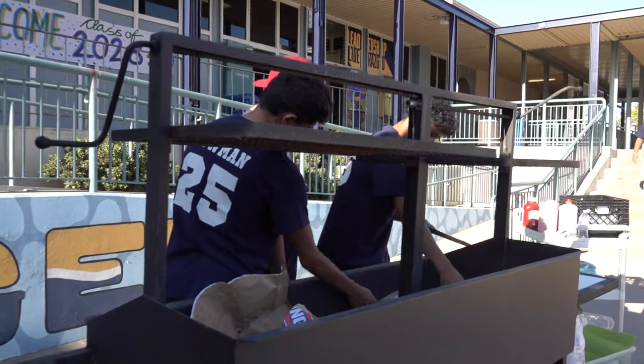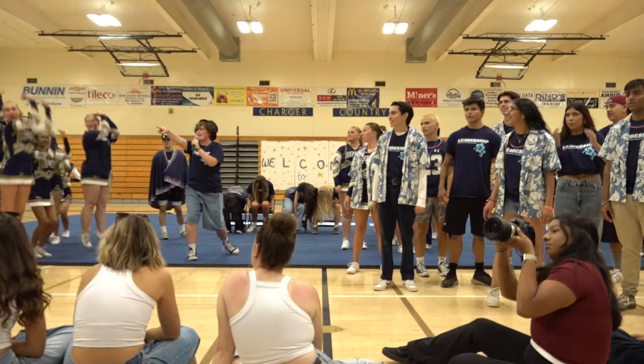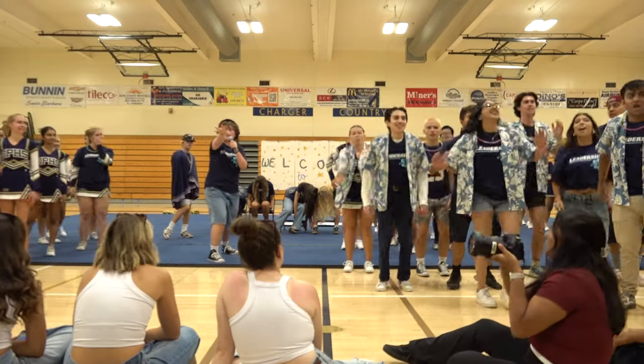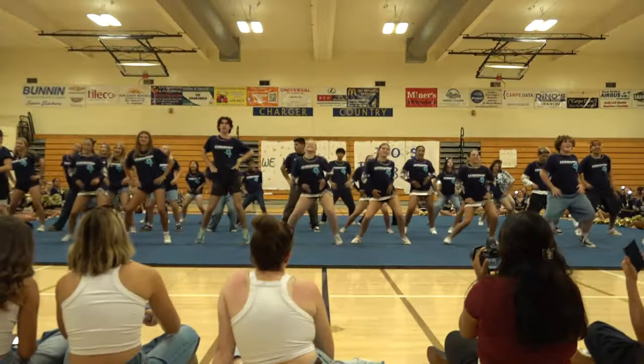This is DP News and it starts now. Welcome back to DP News. This is Josh Conn reporting, and I'm here to bring you a recap of everything that happened at Charger Check-In and freshman orientation. So let's get right into it.